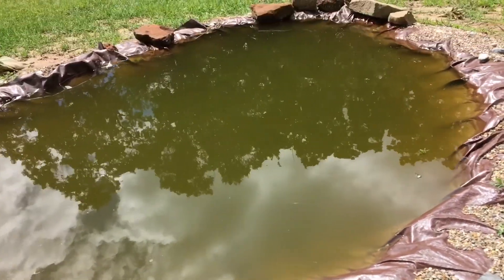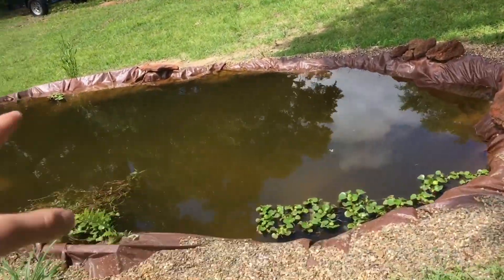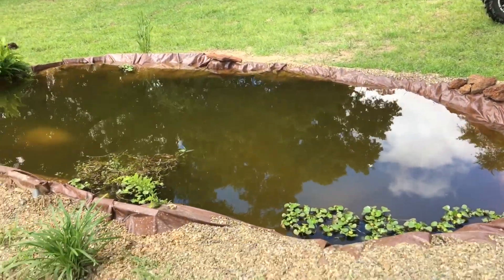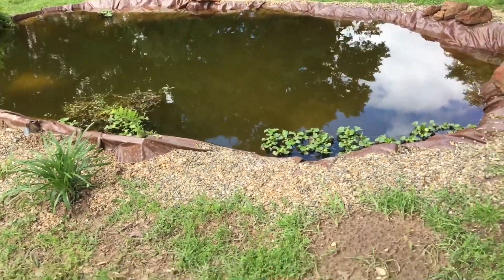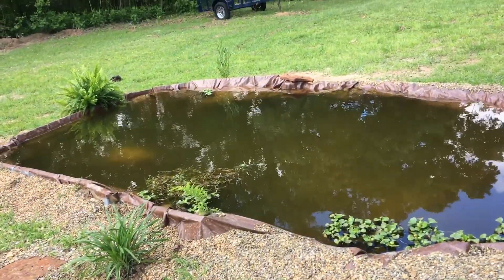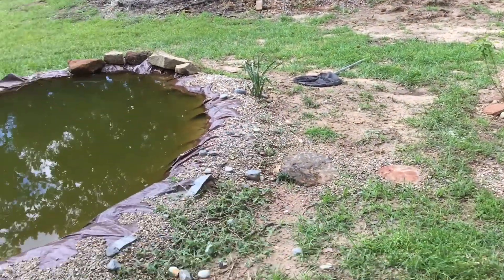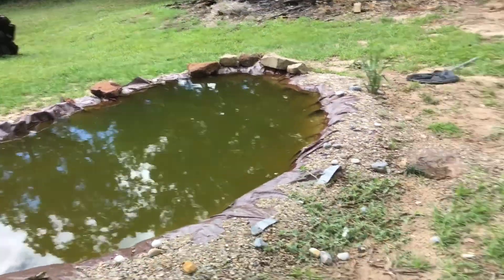Basically, in this video, we're just going to be taking Big Boy out of this pond and putting him in his new giant pond — like twice the size of that and twice as deep. Soon he'll have other friends like catfish and some other fish I won't mention yet. For now, we're going to grab the net and get him out of here, putting as least amount of stress as possible on this fish.